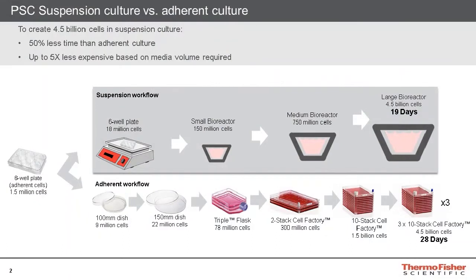First, let's talk about why researchers would want to utilize suspension culture. The main appeal of suspension culture is the ability to rapidly scale up to large numbers of cells. This can be accomplished in a shorter period of time, such as 19 days to achieve 4.5 billion cells, compared to an adherent culture, which takes 28 days to achieve 4.5 billion cells.